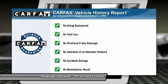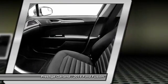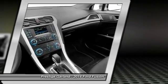This vehicle qualifies for Carfax buy-back guarantee. This isn't just a vehicle — it's an experience. So stop in for a test drive today.